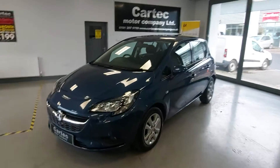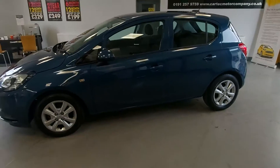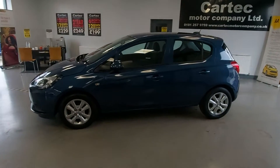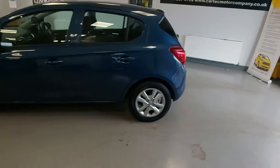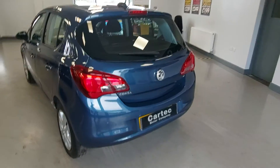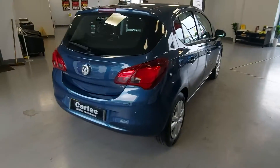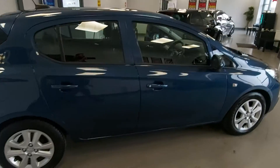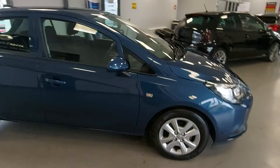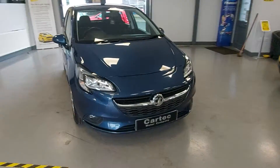We've got this lovely little Corsa in blue — a nice little thing with full service history, one former keeper, so that's two keepers in total. It's a 1.4 in extremely good condition. This car has got front and rear parking sensors as well.